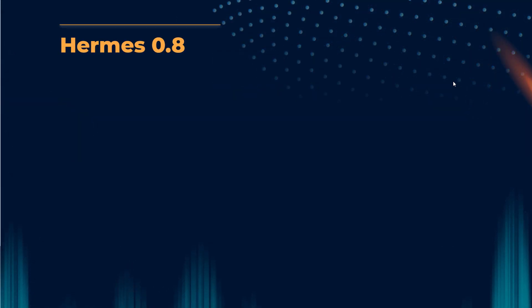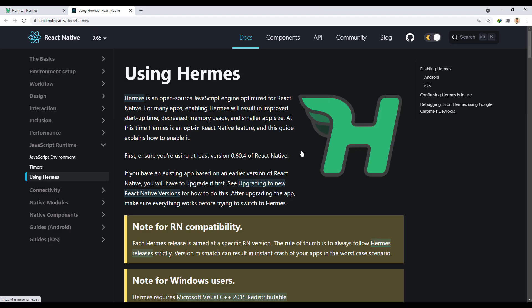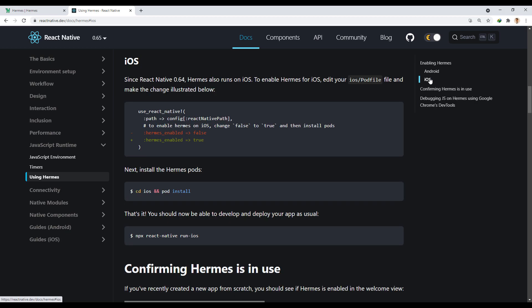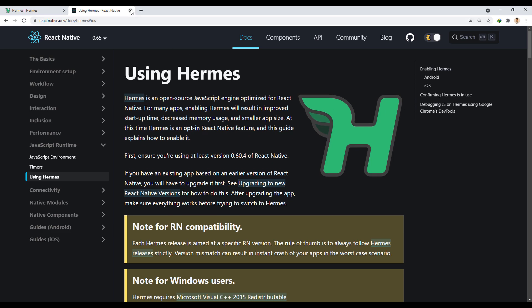Hermes 0.8: Hermes, Facebook's open source JavaScript VM optimized for React Native, has been upgraded to version 0.8.1. Hermes, released in 2019, is a JavaScript engine designed to optimize React Native performance on Android devices.